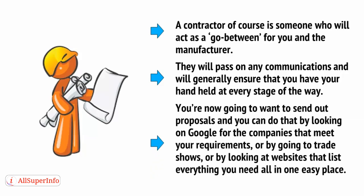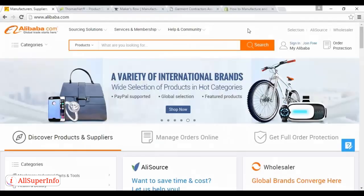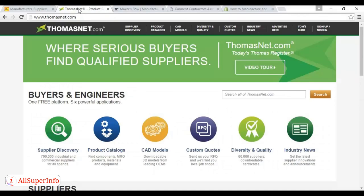You're now going to want to send out proposals, and you can do that by looking on Google for the companies that meet your requirements, by going to trade shows, or by looking at websites that list everything you need to know all in one easy place. For example, the websites Alibaba (alibaba.com) and ThomasNet (thomasnet.com) — which is the Thomas' Register of Manufacturers — will give you plenty of manufacturers you can choose from, and from there it's a simple matter of scrolling through and finding what you're looking for.